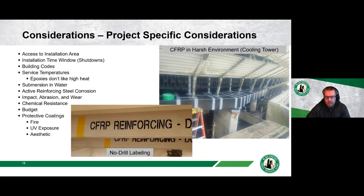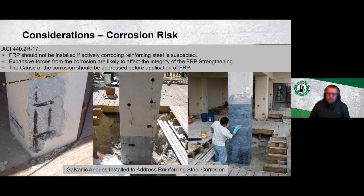A key corrosion consideration from ACI 440: FRP should not be installed if there is active corrosion of the reinforcing steel, as the expansive forces from corrosion can damage the concrete behind the FRP and affect the integrity of the strengthening system. The cause of corrosion must be addressed first. In the pictures shown, corrosion damage has been repaired and galvanic anodes installed in core holes — ready to be grouted into the column before wrapping with FRP.